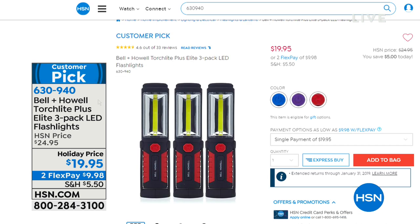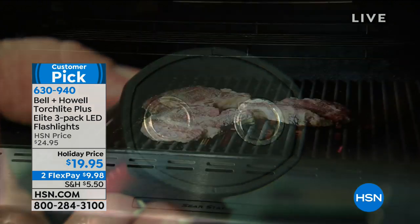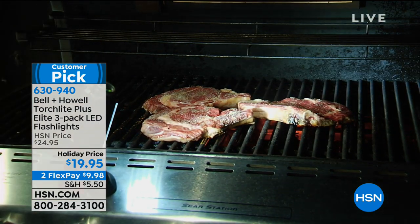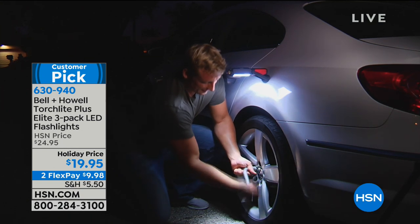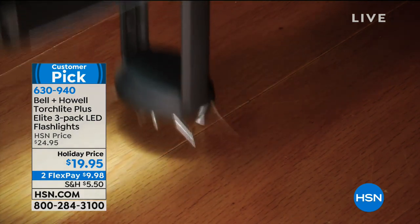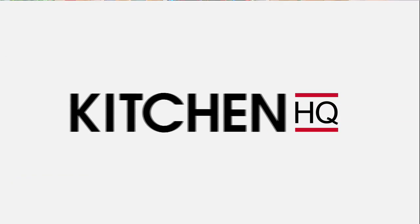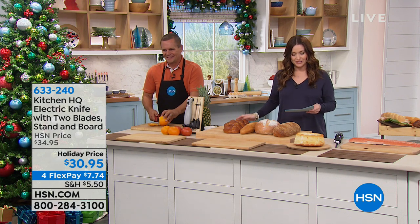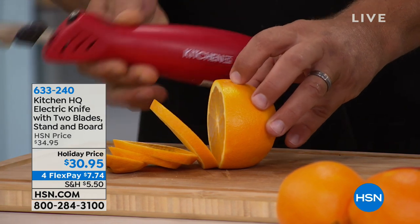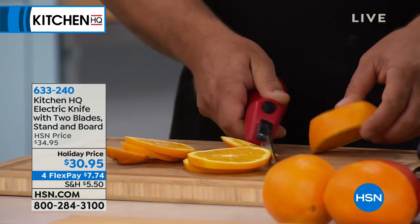The electric knife comes in your choice of color — silver, black, or red — and sits on a little wood stand on your countertop. You get two separate blades, labeled: one for bread, one for meat. Every day, you take it right off the block and put it right back. Two serrated blades work back and forth in opposite directions so you don't even have to move the knife — just place it on the food and it cuts for you.